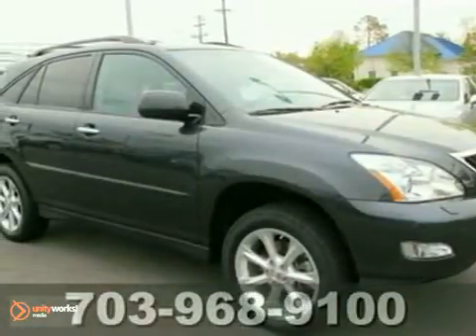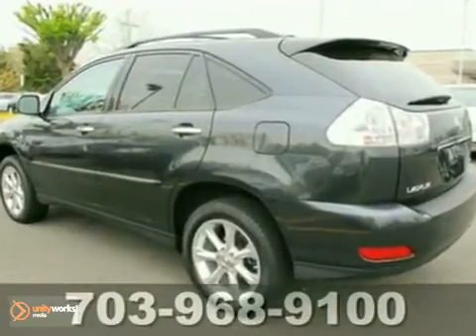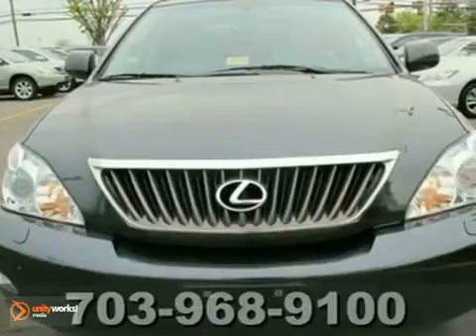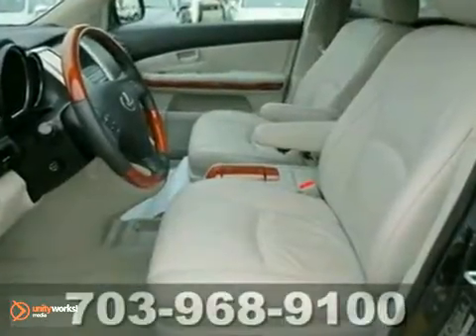Here's a 2009 Lexus RX 350. It comes standard with cruise control, power rear liftgate, remote power door locks, wood interior trim, one-touch power windows, and a power-activated hatch.